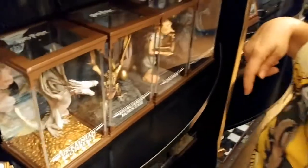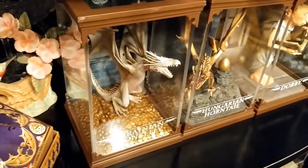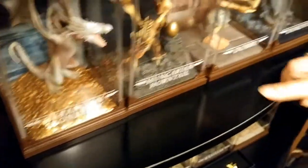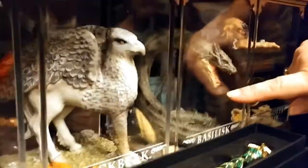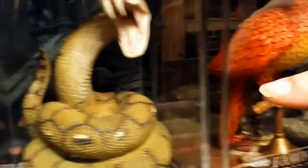Over here is the magical beast collection from the Noble Collection — the Ukrainian Ironbelly, Hungarian Horntail, Dobby, Dementor, Gringotts goblin, Basilisk, Buckbeak, Fawkes, Nagini, and Hedwig.